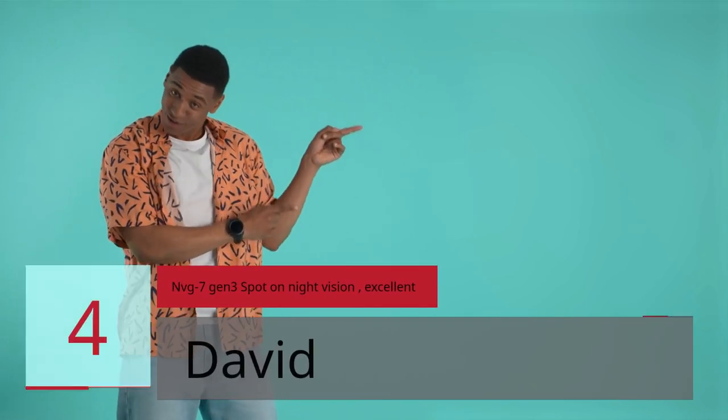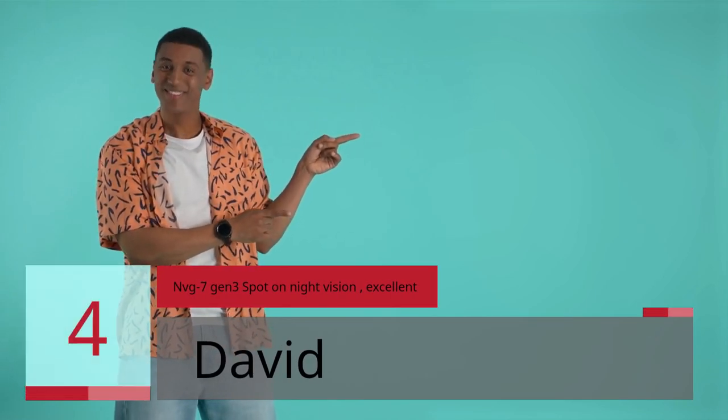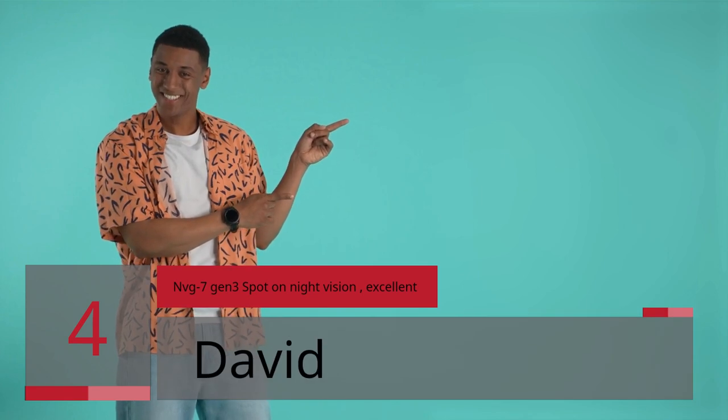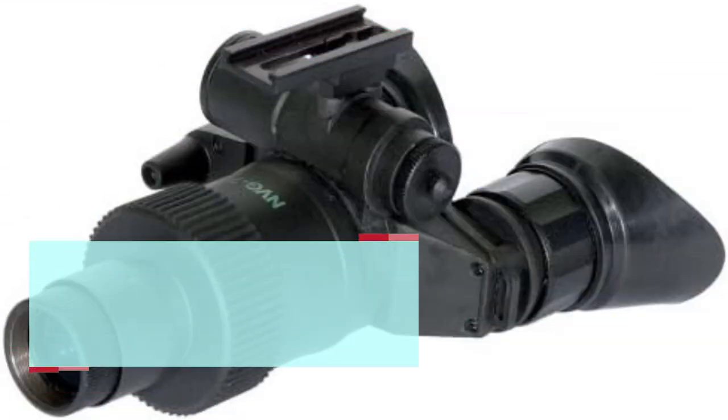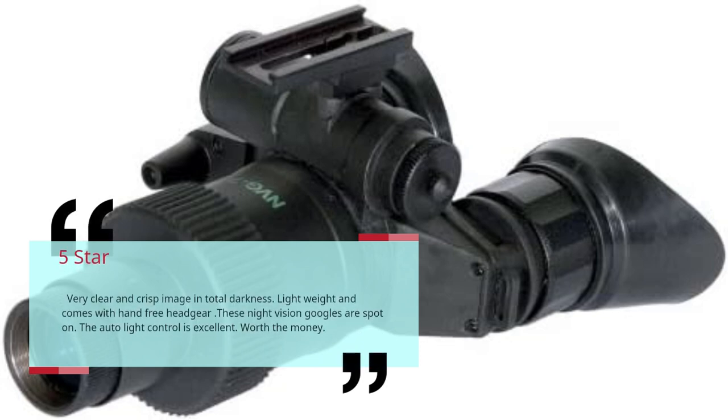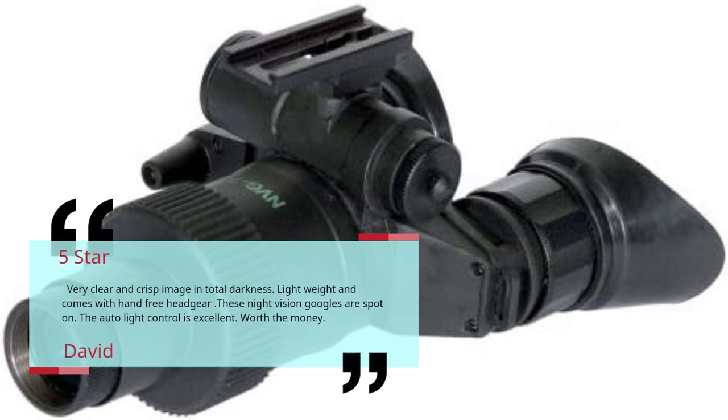Number 4: "NVG 7 Gen 3 Spot on Night Vision" — Excellent. By David — 5 Stars. Very clear and crisp image in total darkness. Lightweight and comes with hands-free headgear. These night vision goggles are spot on. The auto light control is excellent. Worth the money. — David.